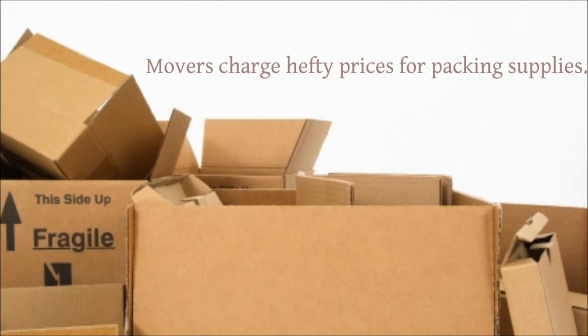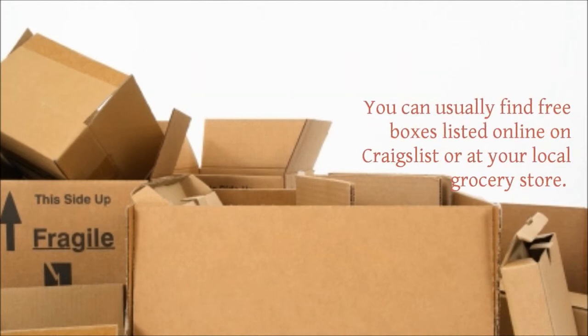Movers charge hefty prices for packing supplies. You can usually find free boxes listed online on Craigslist or at your local grocery store.